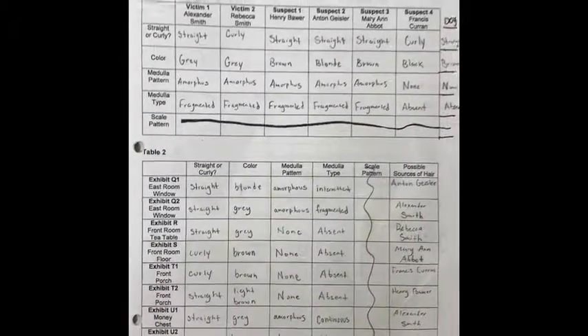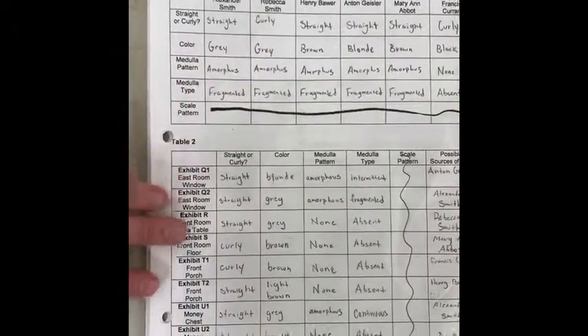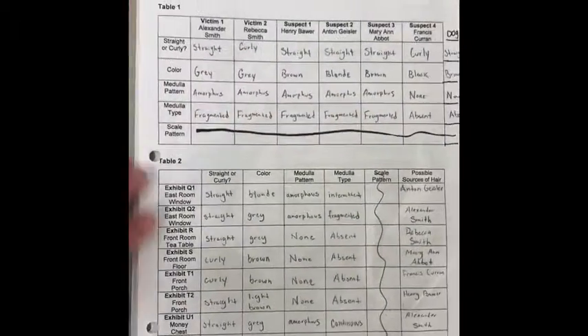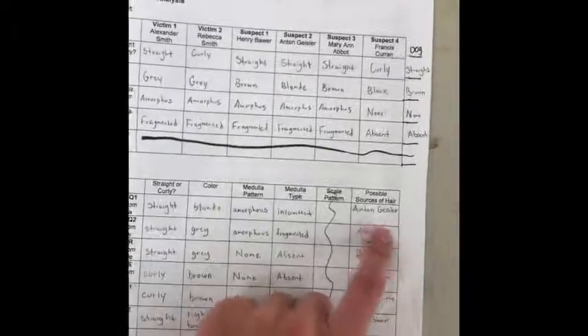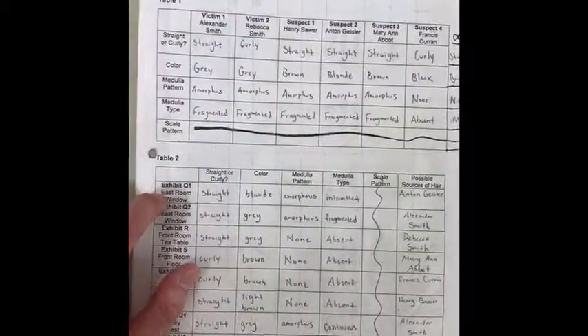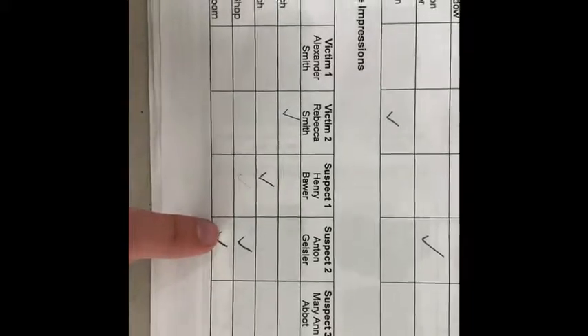After fully evaluating and comparing the two fingerprints from all of the ones we've found, between all of the victims and the suspects, we can say that we link Anton Geisler to the crime scene at the east room window. We found his hair follicles at the crime scene and can link him there at the time of the murders. After comparing the shoe impressions, we found that Anton Geisler's shoes were found outside the workshop and outside the east room window, which he broke. We can now confirm that he was at the crime scene in connection to the murders of Alexander and Rebecca Smith.